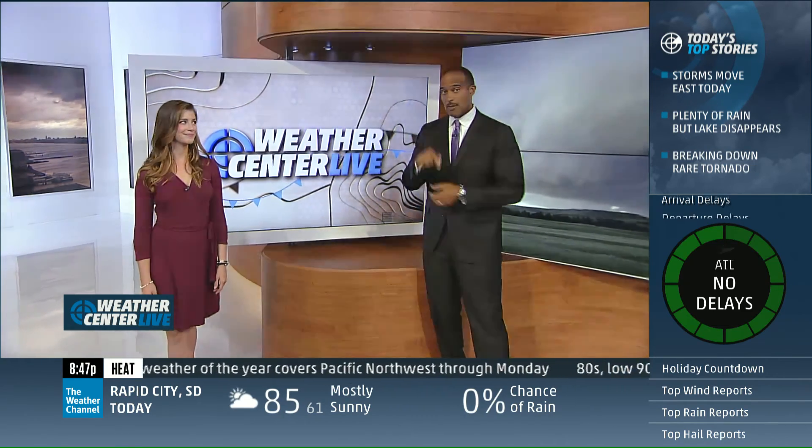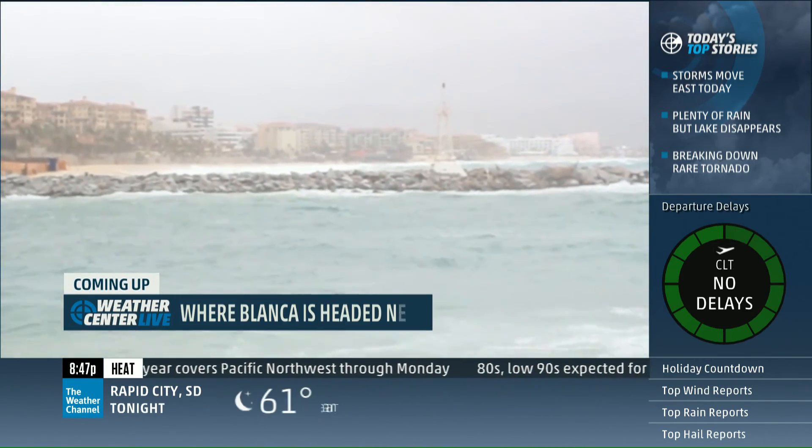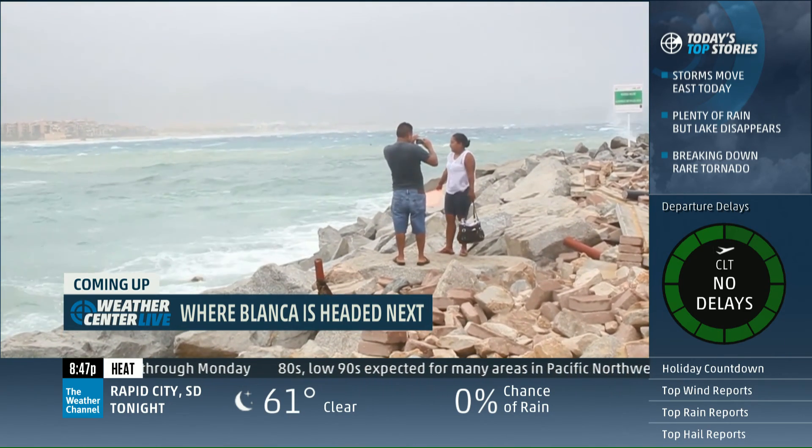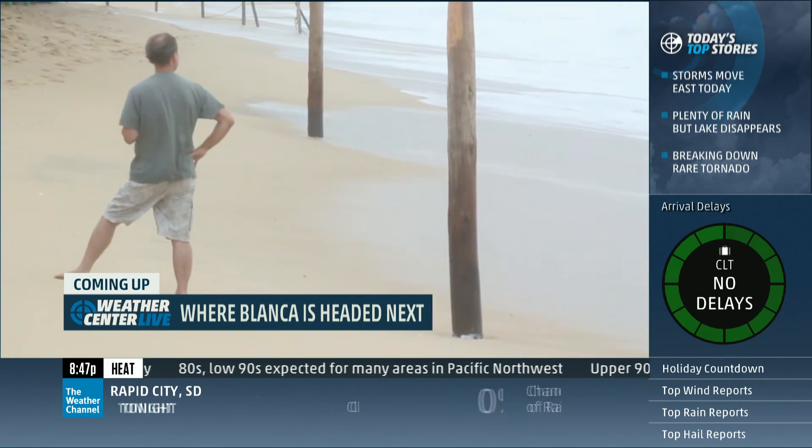Coming up, we'll have the tropical update, including the very latest on now Tropical Storm Blanca — just barely still hanging on to that tropical storm status. But what does it mean for the southwest U.S.? It could mean something, possibly even for Lake Mead.